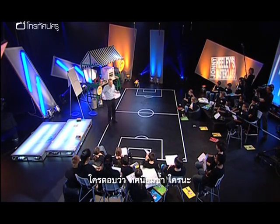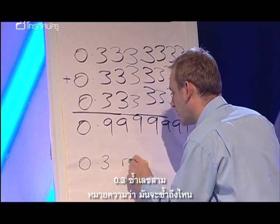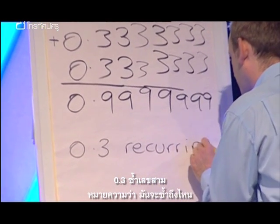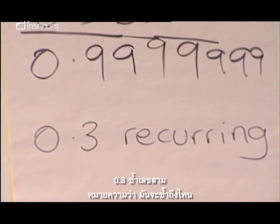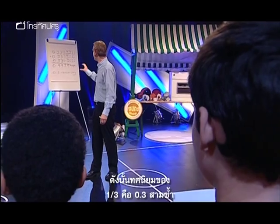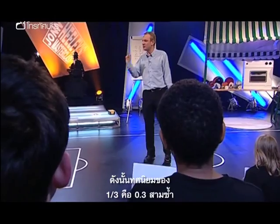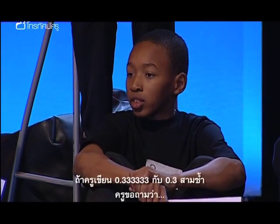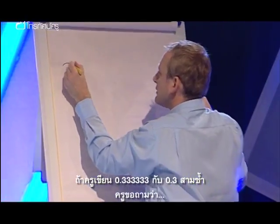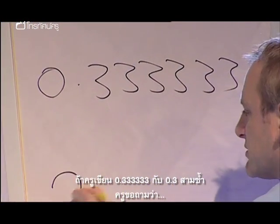Who said 0.3 recurring? You said recurring, didn't you, Ian? 0.3 recurring — it means we can just go on for how long? Forever and ever. And it will give us a decimal value for the fraction one third. So 0.333333... gives us 0.3 recurring.